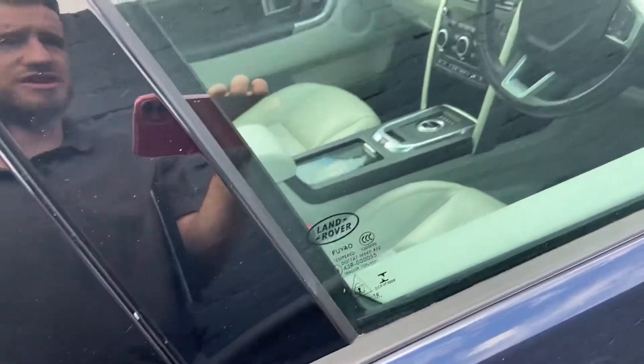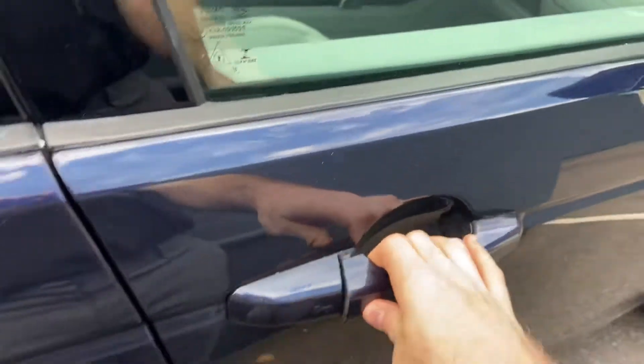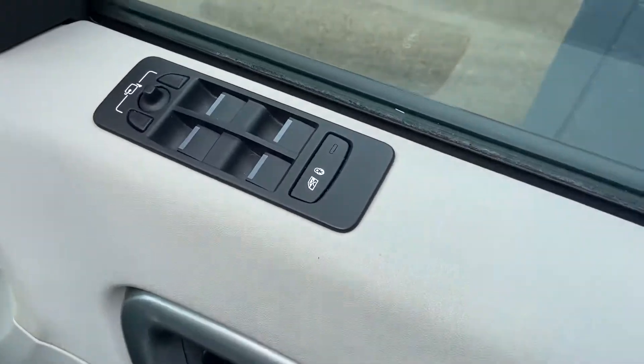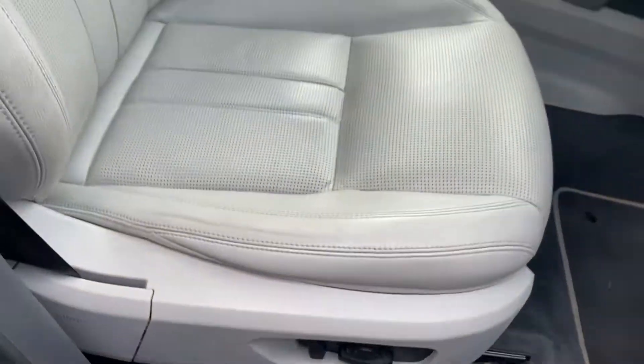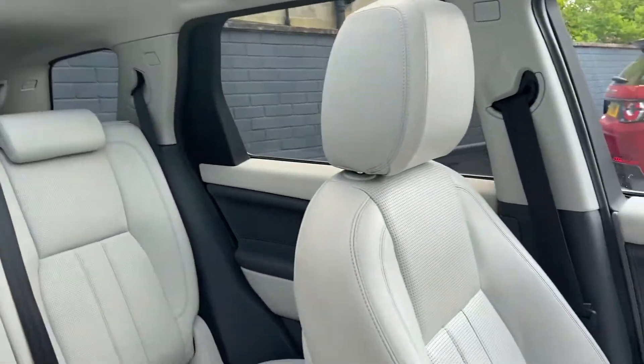This car does have keyless entry and starts as long as you've got the keys on you — just touch the handle for the car to unlock. Controls for your mirrors and windows are just on the door, and it has fully electric seats with four-way lumbar support. The condition of the leather in the front is the same as the back — really well looked after.